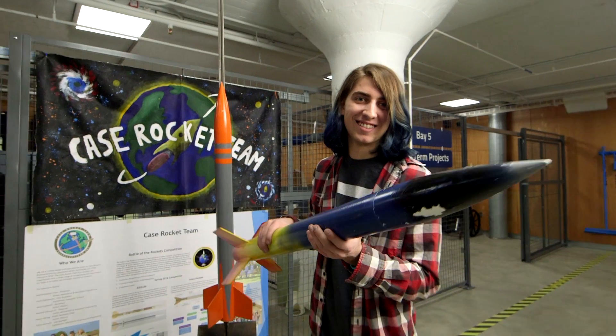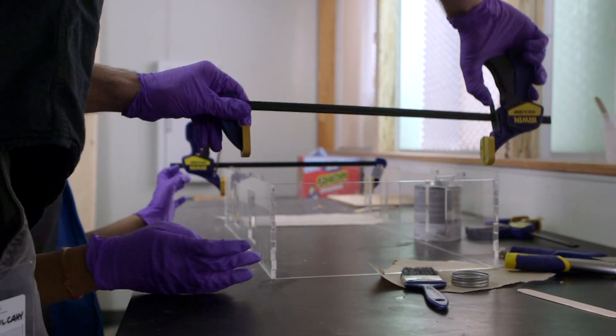Even if you don't know how to use the equipment, there's someone that can teach you — to build robots and rockets. The most important thing is to learn how to fix the errors and what the engineering challenges are.